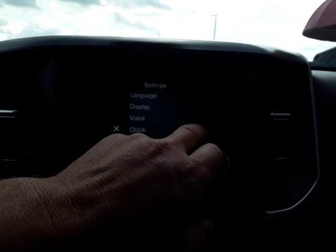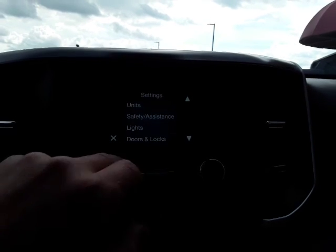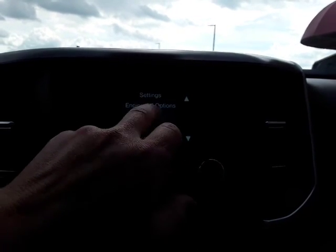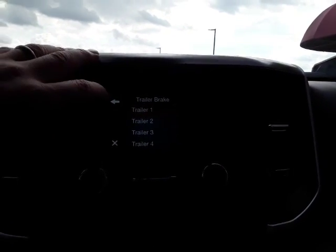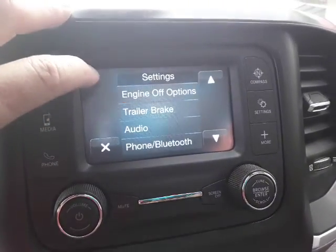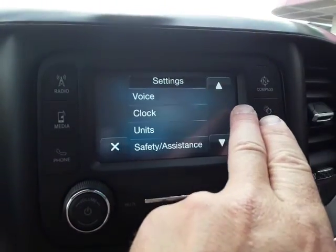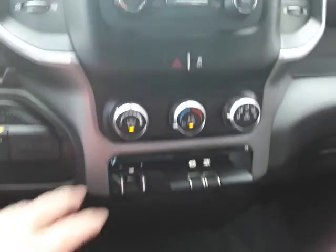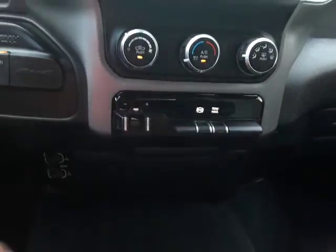Different settings in here. Safety equipment. Different setup for trailer brake — so you can kind of name your trailers, depending on how you want the setup. Easy to use climate control. It has what I would call the jake brake tow-haul feature. Four-wheel drive.